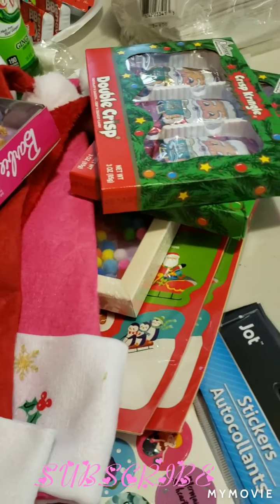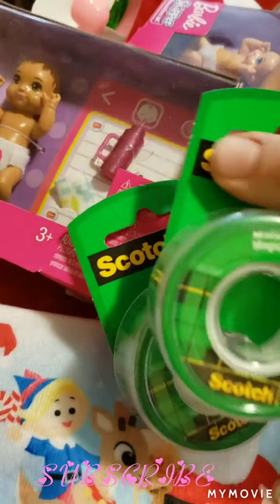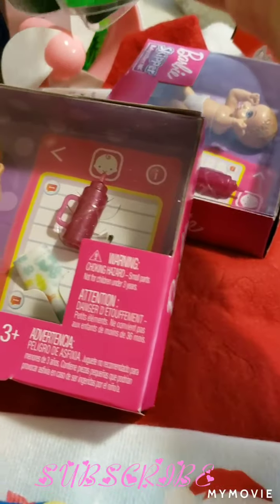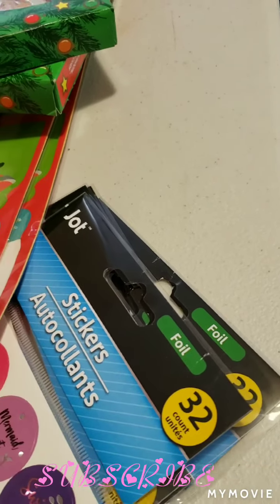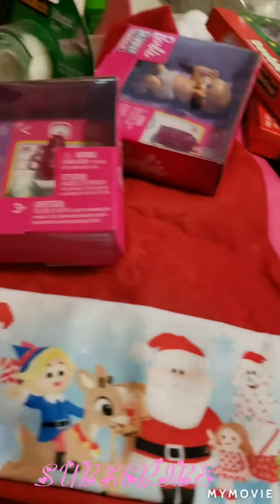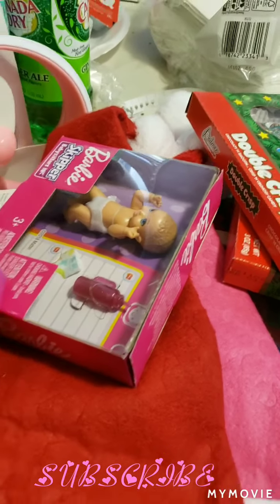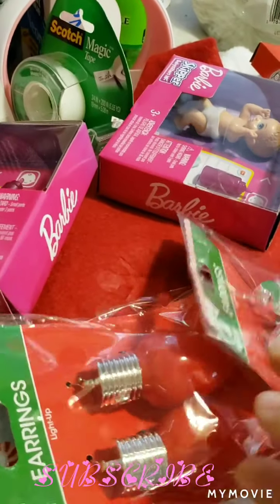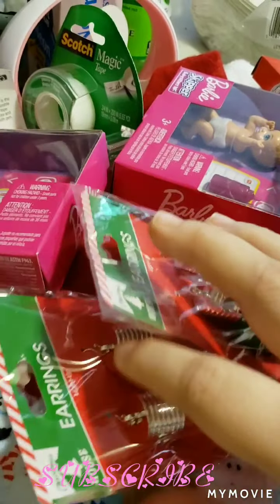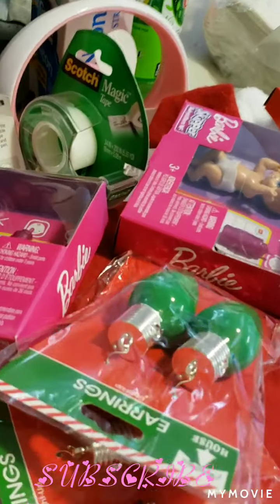And then I got this tape, because I need more tape for my gift wraps. And then I got one more of the earrings that I already got in front mail — I just got two more, just in case the light bulb goes out before Christmas.